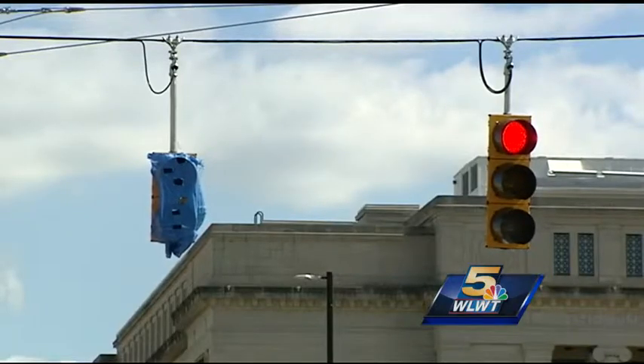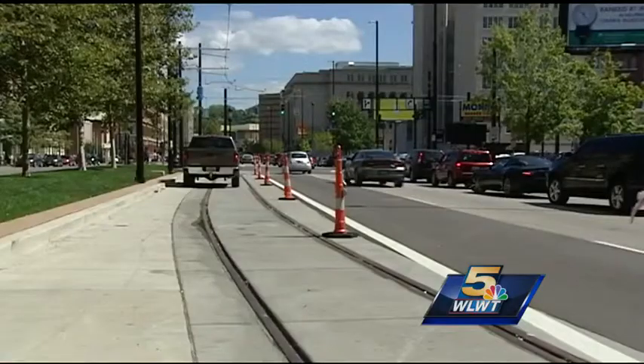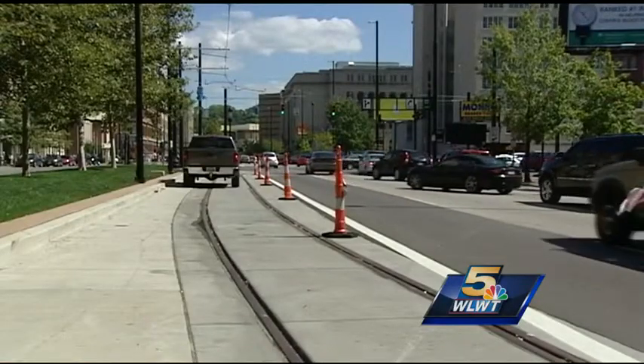They are also installing special traffic signals at Central Parkway and Walnut and near Findlay Market at Elder. The street car at certain locations does have special traffic signals, and the street car may be moving when other traffic isn't. The street car is meant to operate with other vehicles on the road, so you will be able to navigate around it.